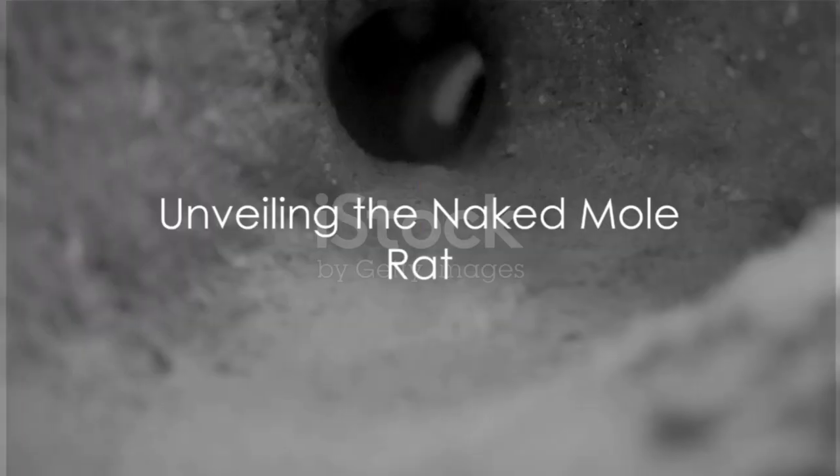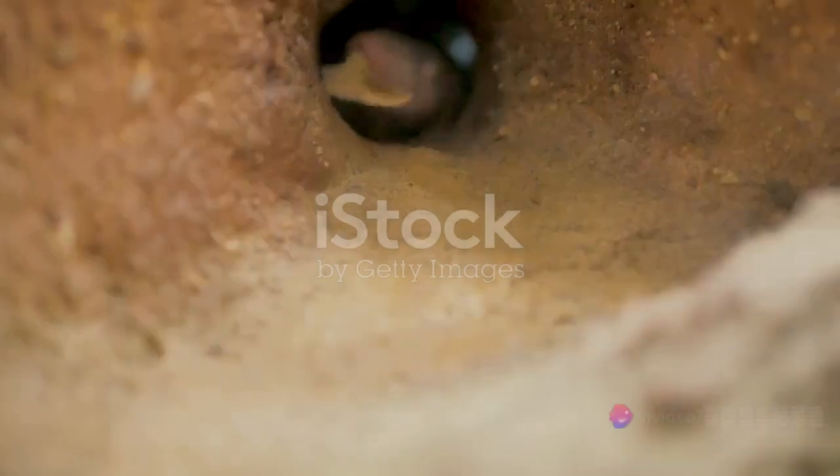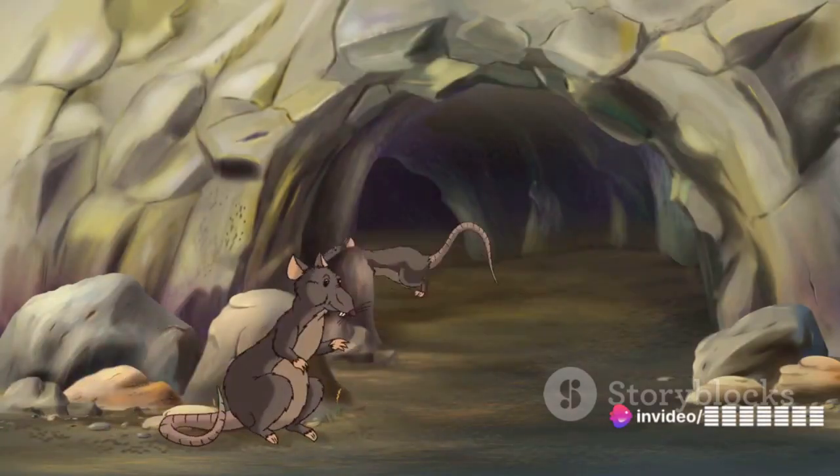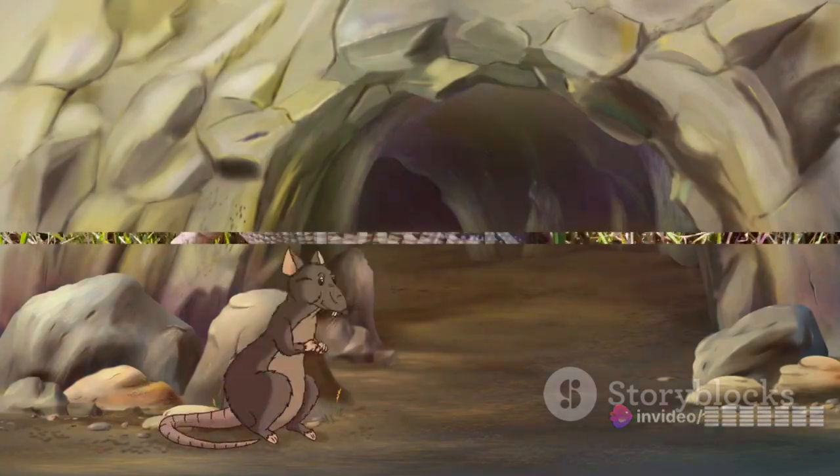Then, we encounter the naked mole rat, a hairless, wrinkled rodent native to East Africa. This animal's large teeth and almost alien appearance are sure to catch your eye.